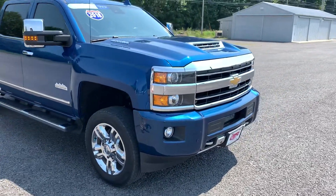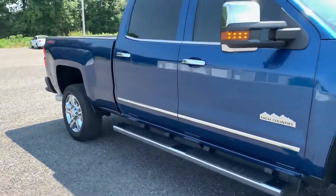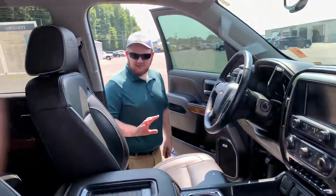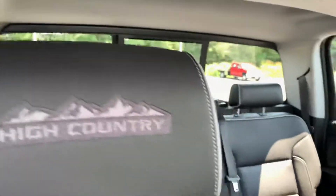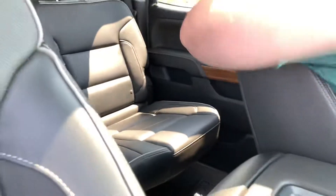We'll go ahead and hop in and show you some of the inside. It does have the dark interior with the High Country badge on the headrest — it is the High Country trim, which is comparable to the GMC Denali. It does have the sunroof and wireless charging on the console.